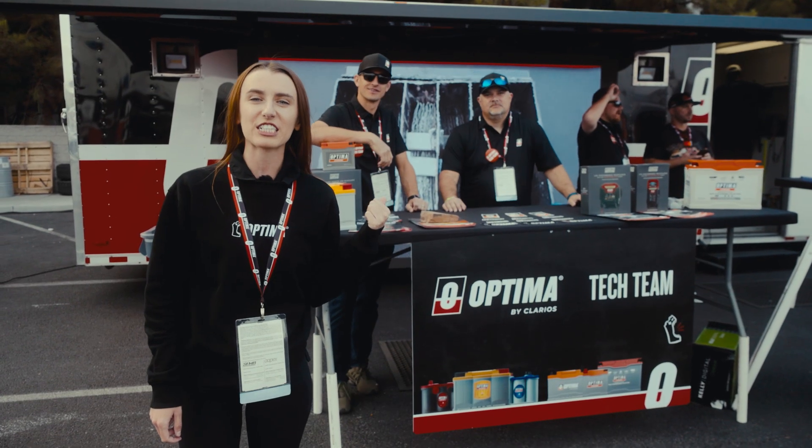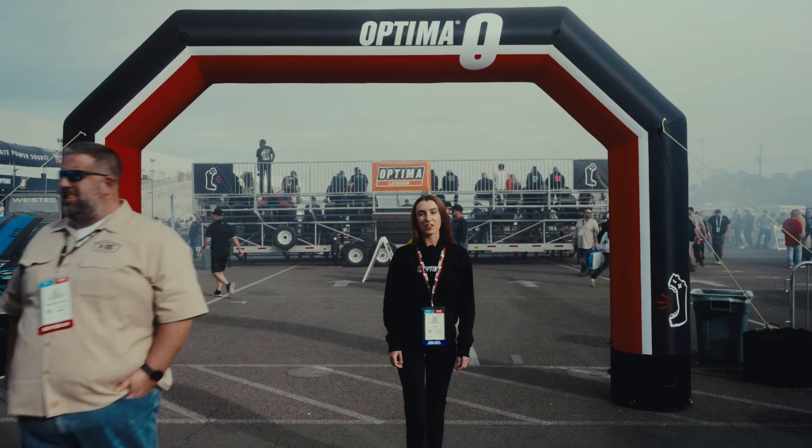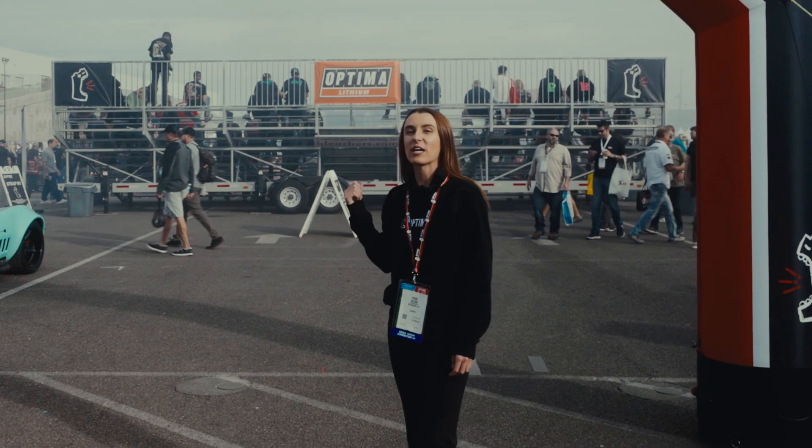Behind me we have our tech station. Here you can chat with some of our engineers. If you take a step out of the Midway and head towards the track, there's so much more.